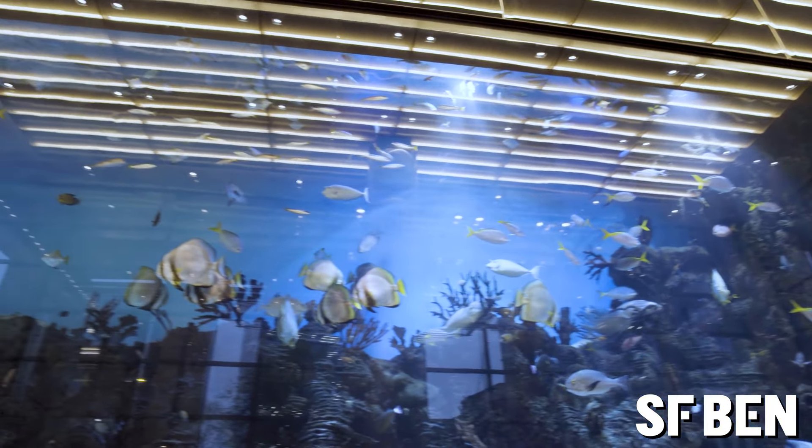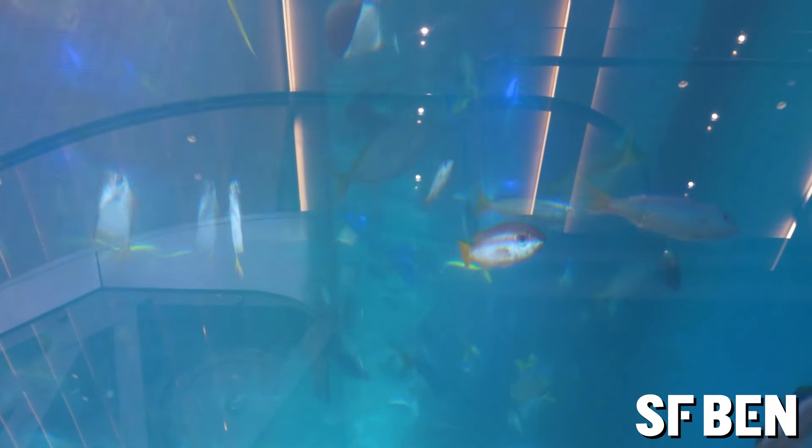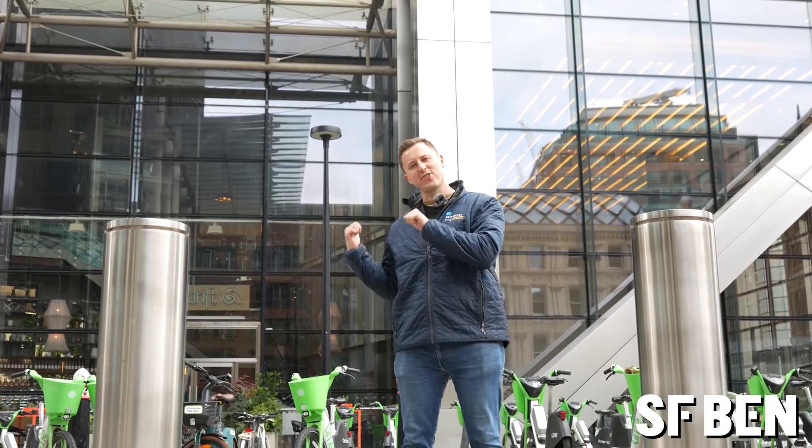One of my favorite things about the tower is the huge fish tank they've got in the lobby inside. It's over 70,000 litres in size, with over 1,200 fish across over 60 species. It's also cleaned by three divers who actually have to get inside the tank to clean it, and it's the largest privately owned fish tank in the UK. So let's go take a look.